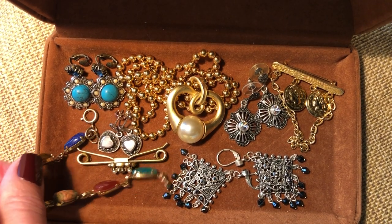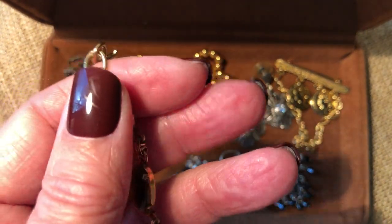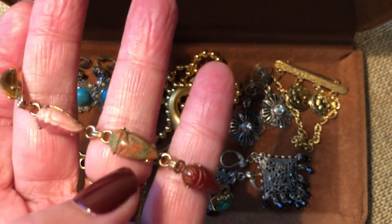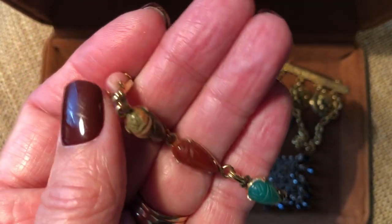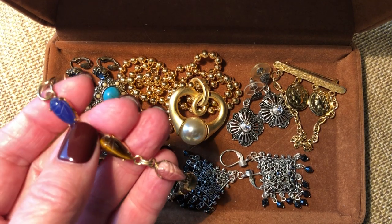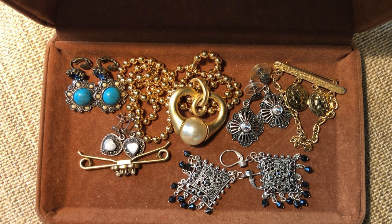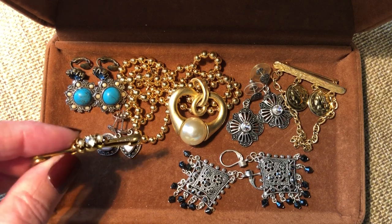One thing I have already listed is this really pretty gold filled scarab bracelet. It's so unique because of the shapes - I really like it. I haven't seen one that has these shapes on it, so that is freshly listed in my shop, DazzledByVintage on Etsy.